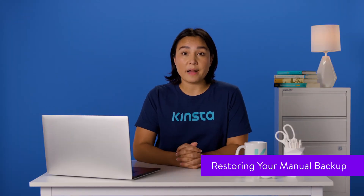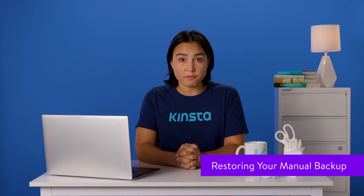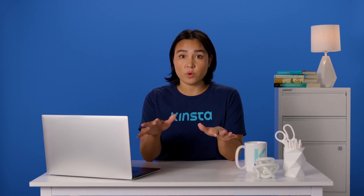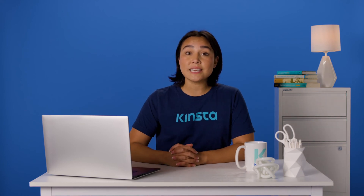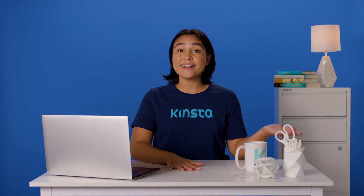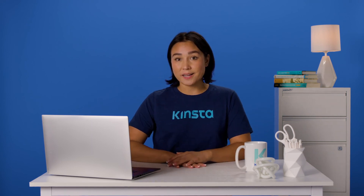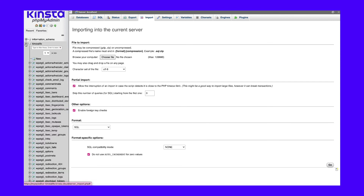If you need to restore your manual backup, the best way to do so is to upload the backup root folder to your server at the same level as the current one, with a different name. Once the directory is up, you can delete your current root folder and rename the backup to its original value. After that, it's time to restore your database backup. To do so, return to phpMyAdmin and find your site's database. This time, select the Import option at the top of the screen.